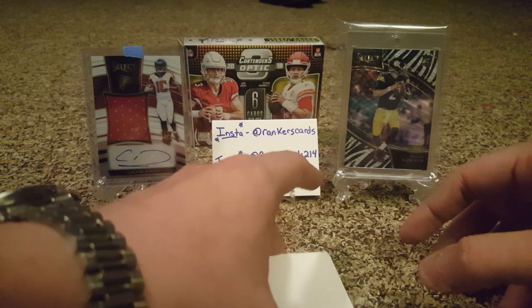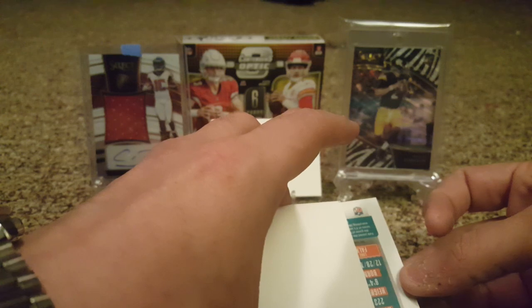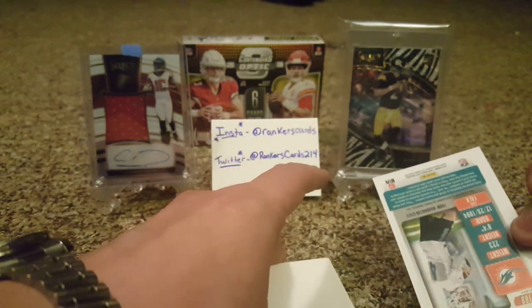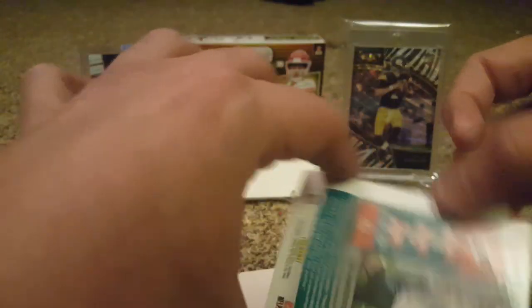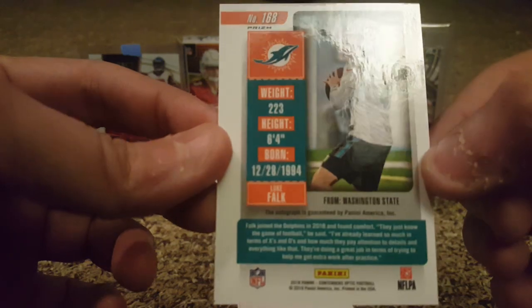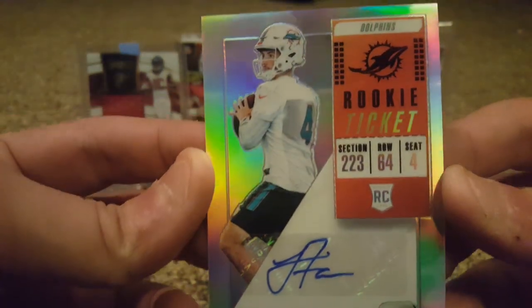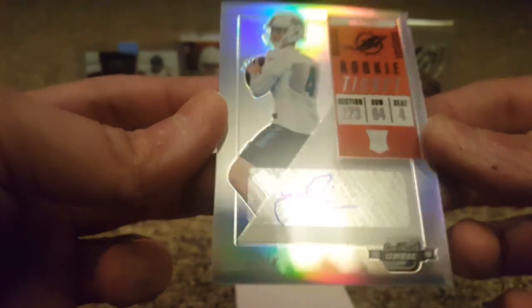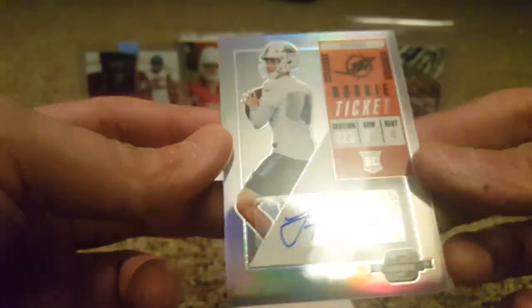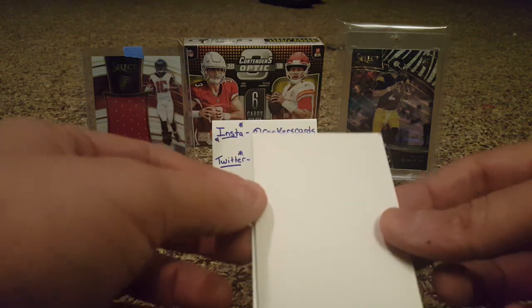The next card — oh boy, I was scared of this. I saw him in some boxes and this is not a good sign. Luke Falk. We got a bad pull. At least it's not our on-card auto. That wasn't what I wanted — Luke Falk autograph. Hopefully our last hit is worth it.